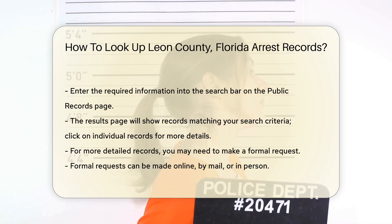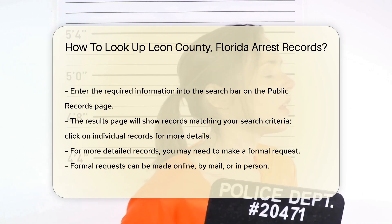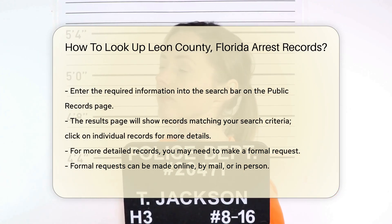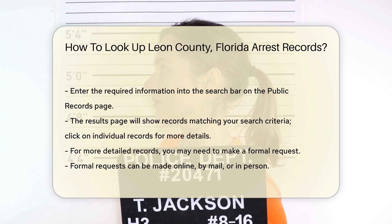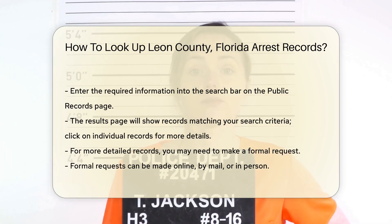The results page will show a list of records matching your search criteria. You can click on individual records for more detailed information. If you need more detailed records, you may have to make a formal request. The Leon County Sheriff's Office allows you to request records online, by mail, or in person.